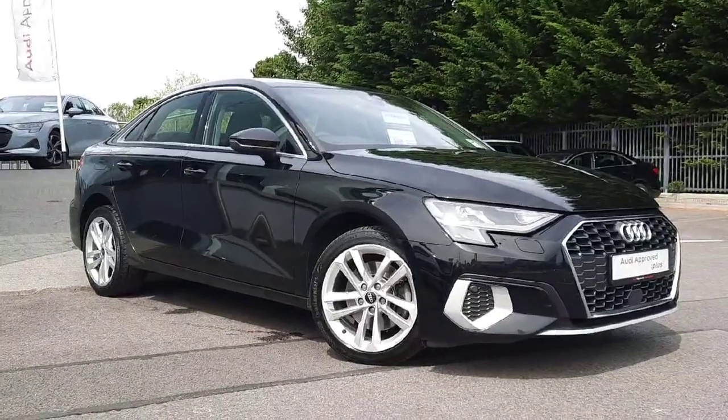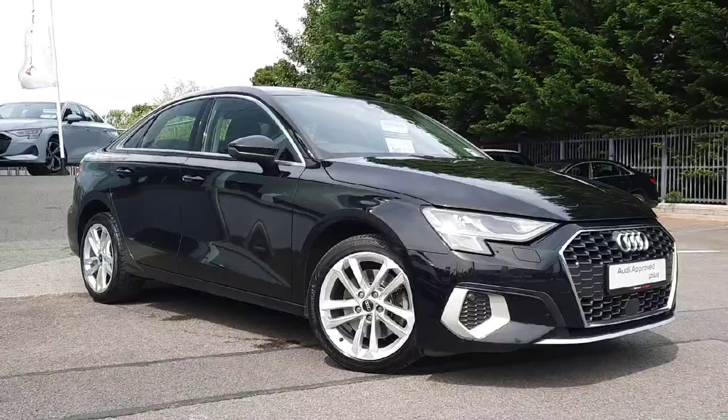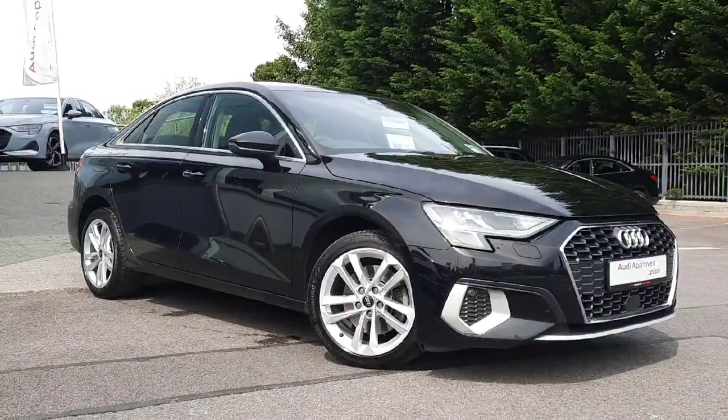Hi and welcome to Audiopropos Johara online car sales. Today I'm giving you a quick tour through this beautiful 2021 Audi A3 2-litre diesel.